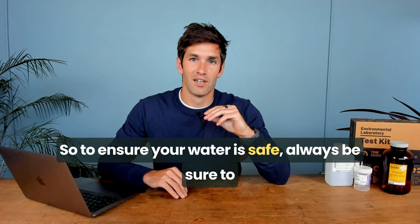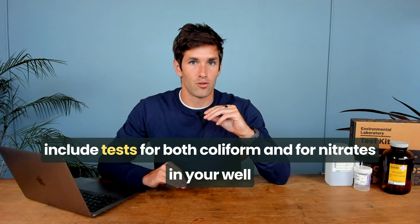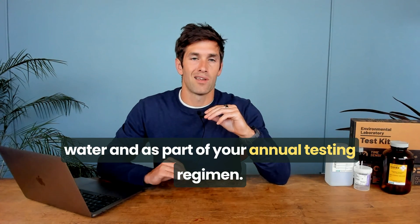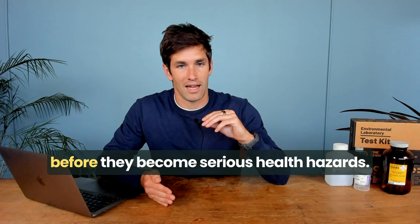So, to ensure your water is safe, always be sure to include tests for both coliform and nitrates in your well water as part of your annual testing regimen. Regular testing is going to help you identify and address potential issues before they become serious health hazards.